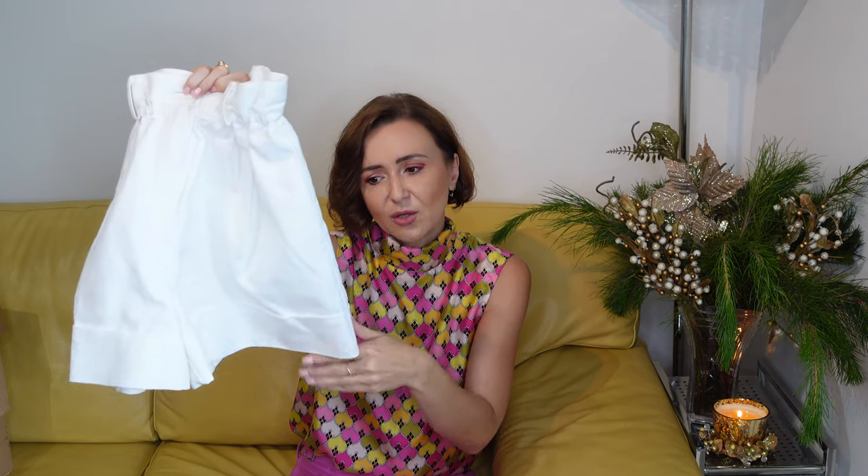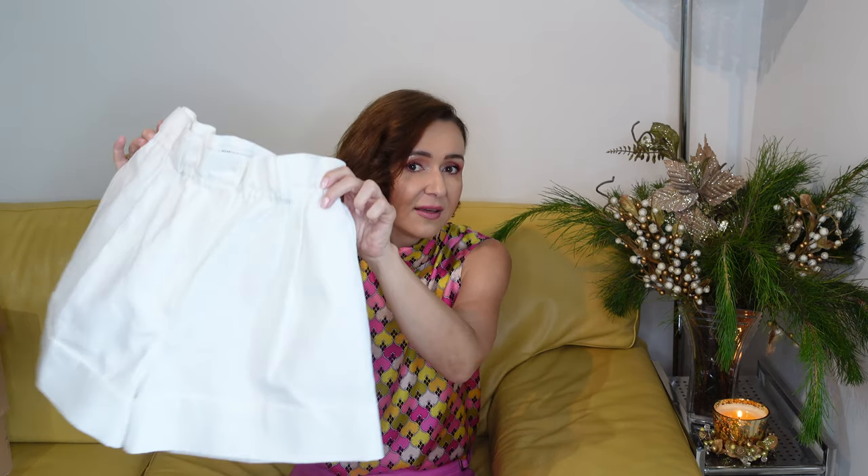I purchased from them these basic white shorts. They are high-waisted, which is great — 100% cotton and not see-through. It's a slightly thicker cotton which I really like. They fit really nicely and the length is really nice too. They are not super short shorts. I took them in size small, which is my regular size in Scanlan Theodore.